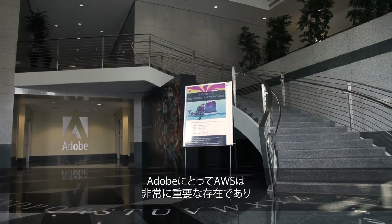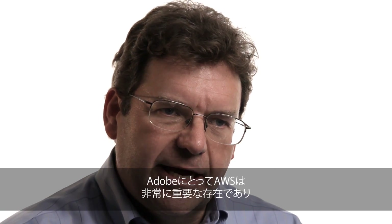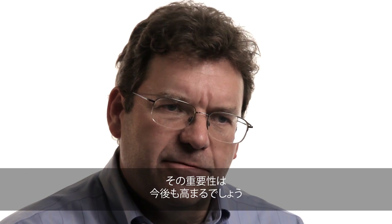Adobe's relationship with AWS is very important today, and I think it will grow more critical as we move into the future.